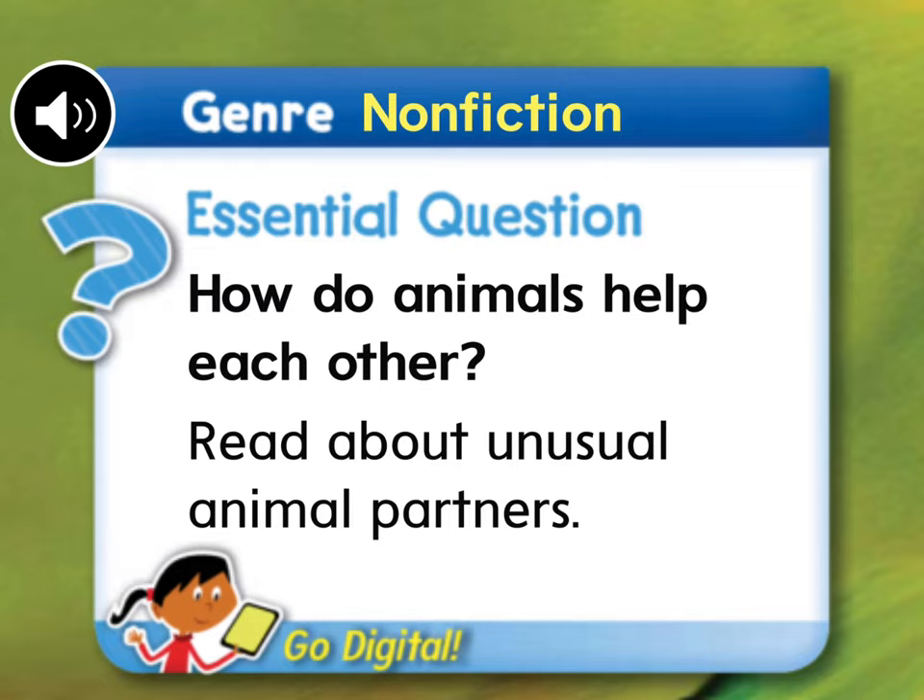Nonfiction stories are about facts or real events. People usually read nonfiction books to learn. The author uses charts, photos, and facts to help you learn. This week's essential question asks: how do animals help each other? We're going to read about unusual animal partners. Get your finger ready so we can read our book.